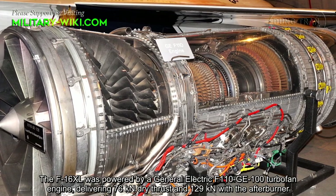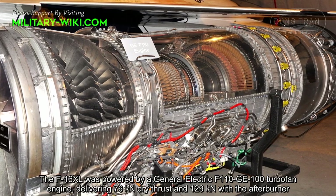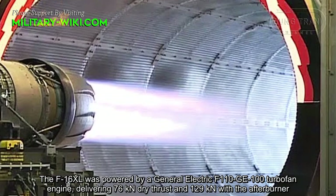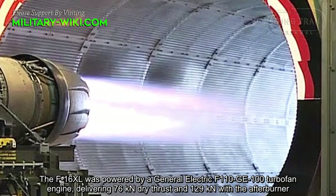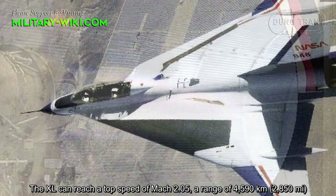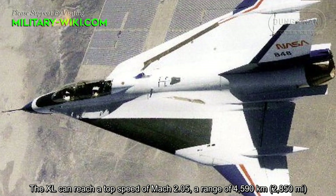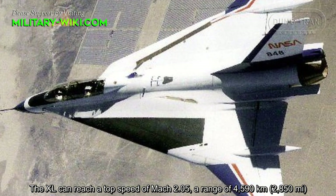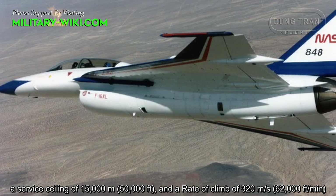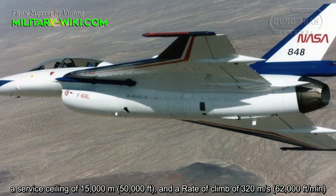The F-16XL was powered by a General Electric F-110-GE-100 turbofan engine, delivering 76 kN dry thrust and 129 kN with the afterburner. The XL can reach a top speed of Mach 2.05, a range of 4,590 km, a service ceiling of 15,000 meters, and a rate of climb of 320 meters per second.